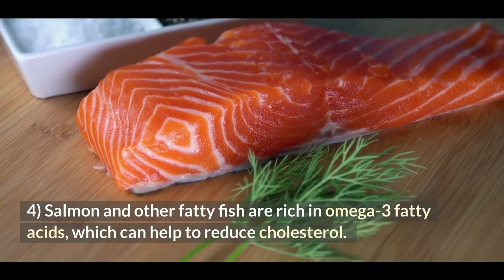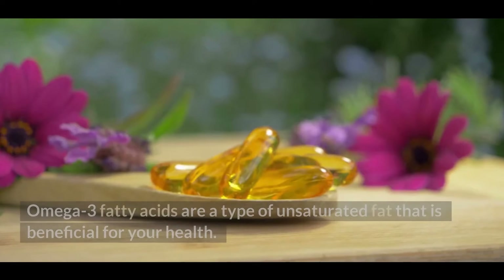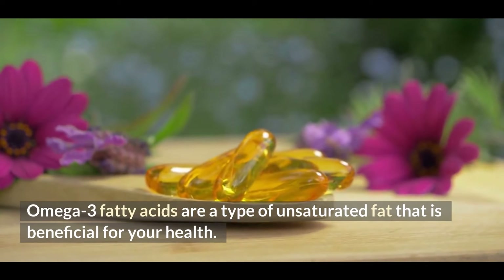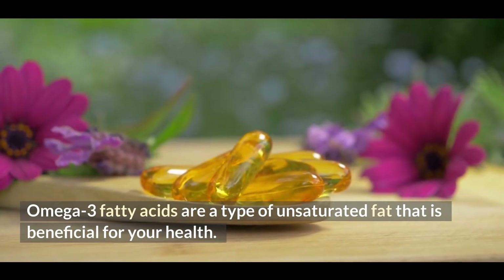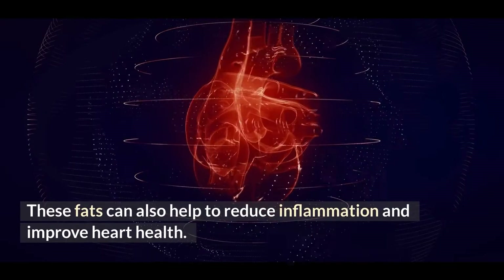4. Salmon and other fatty fish are rich in omega-3 fatty acids, which can help to reduce cholesterol. Omega-3 fatty acids are a type of unsaturated fat that is beneficial for your health. These fats can also help to reduce inflammation and improve heart health.